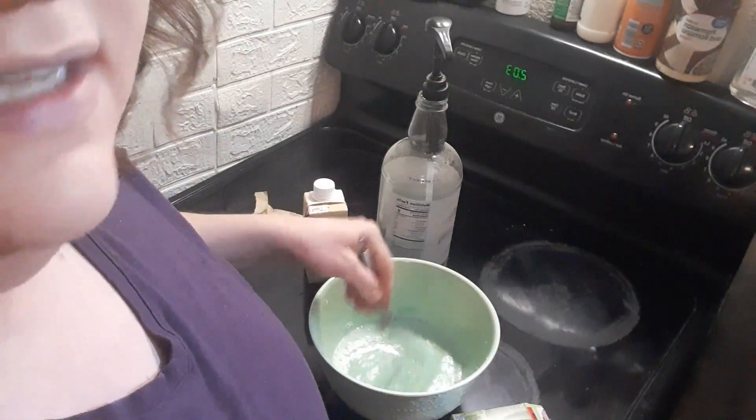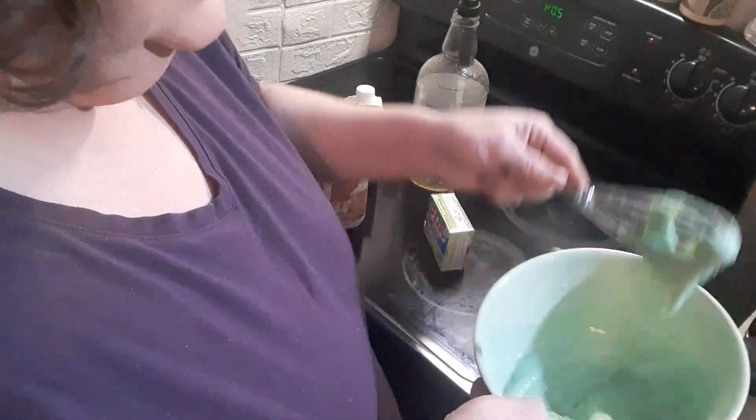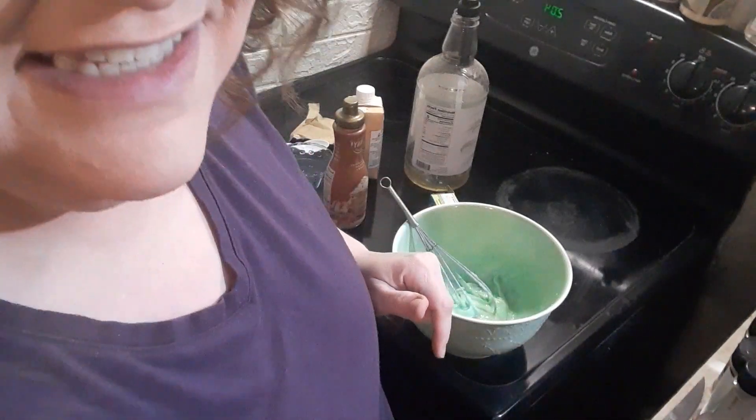So I'm going to mix this until it gets really super thick. Be back in a flash. Alright, it took about two minutes with my hand whisk, and it's thick pudding. We're going to try this. Time to taste test. I put it in a little blue ramekin bowl thing.